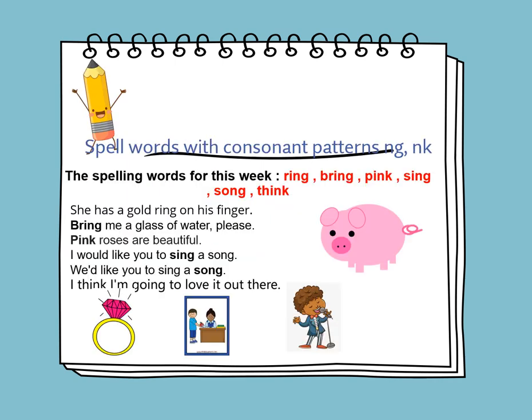We will learn to spell words with consonant patterns in G and in K. In NG, both letters make a sound of NG. In NK, they make a sound of NK. The spelling words for this week are: ring, bring, pink, sing, song, and think.